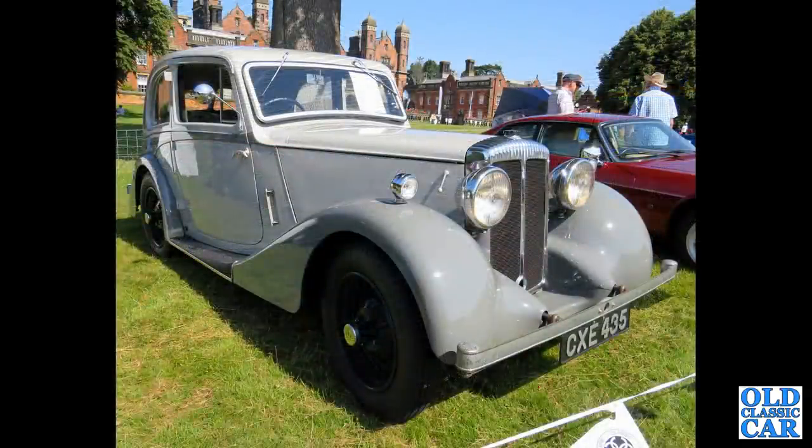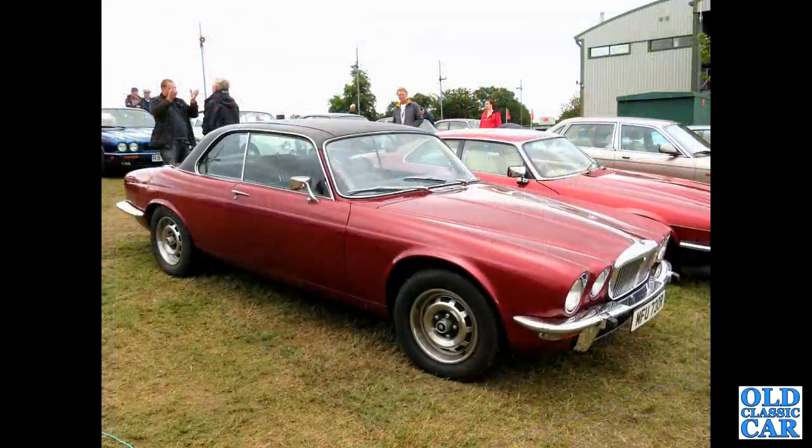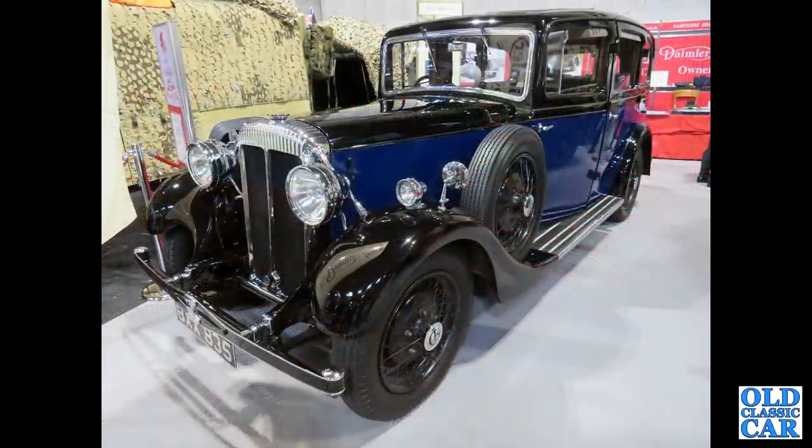CXE 435 is a 1936 streamlined Daimler — a very handsome machine seen at the 2021 Capesthorne Classic Car Show. Over to Alton Park, MFU 730R is another XJ Coupe, a Daimler Sovereign Coupe, 4.2 with Series 3 wheel trims. BXX835 is a 1935 car — I think that's another 15 horsepower saloon, a very regal-looking machine.